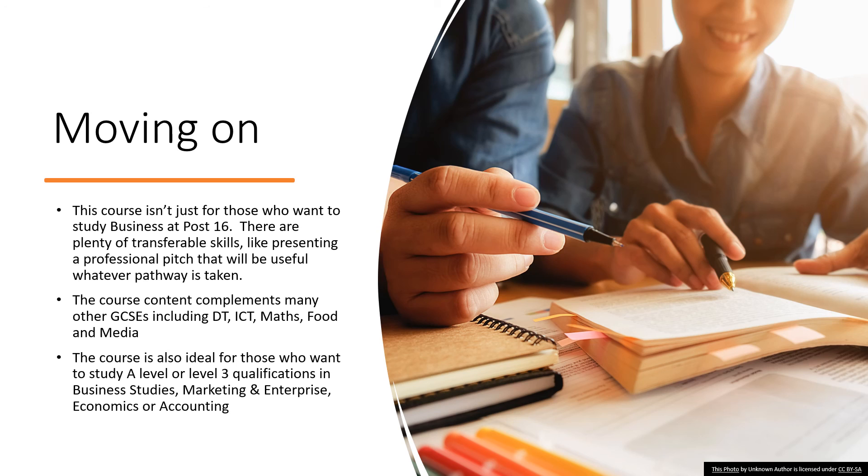This is essential if you want to be a budding entrepreneur. This course complements many other GCSEs including DT, ICT, maths, food and media. It's also an ideal course for those who want to go on to study at A level or at a Level 3 qualification in one of our post-16 providers.